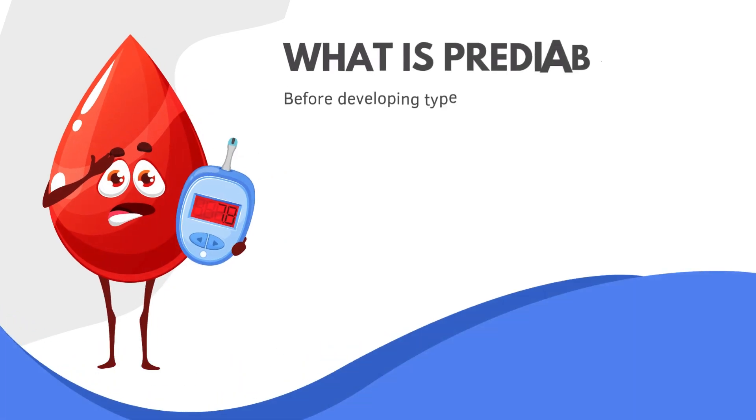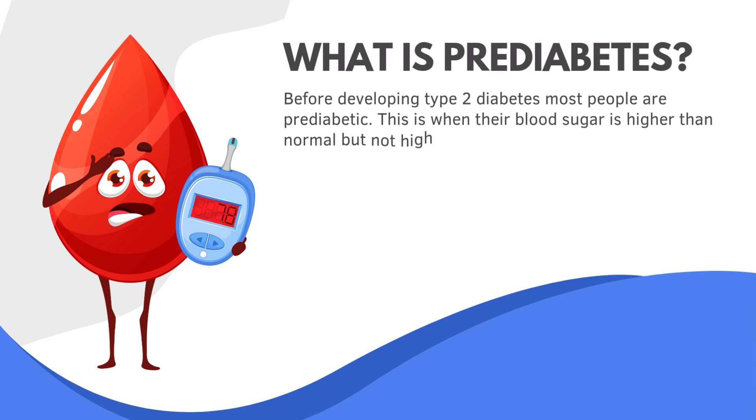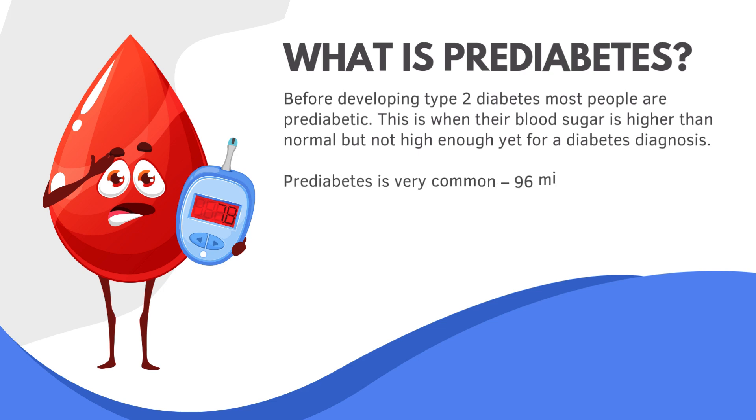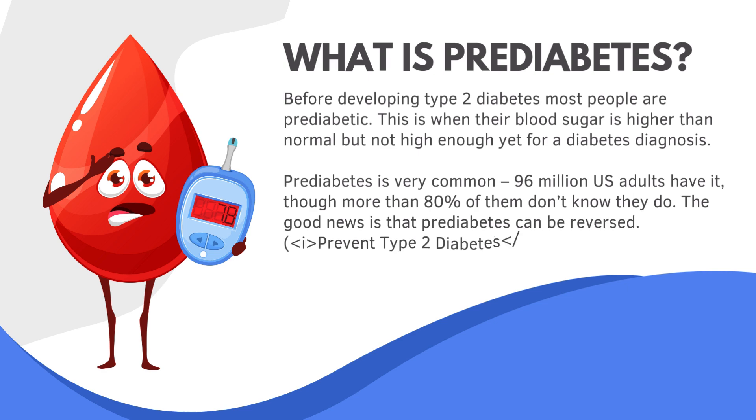Before developing Type 2 diabetes, most people are prediabetic — when their blood sugar is higher than normal but not high enough yet for a diabetes diagnosis. Prediabetes is very common: 96 million U.S. adults have it, though more than 80% of them don't know they do. The good news is that prediabetes can be reversed.